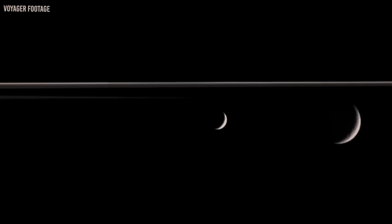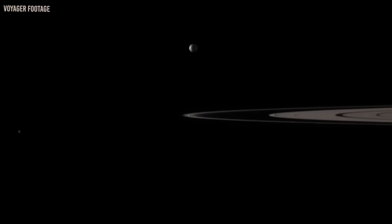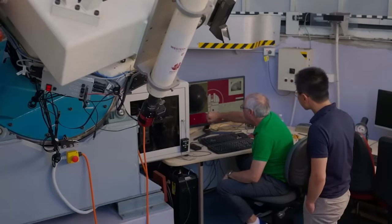The official launch date for Voyager 2 was August 20, 1977, while that of Voyager 1 was September 5, 1977. However, the second probe earned the name Voyager 1 because it overtook its predecessor and entered interstellar space first.